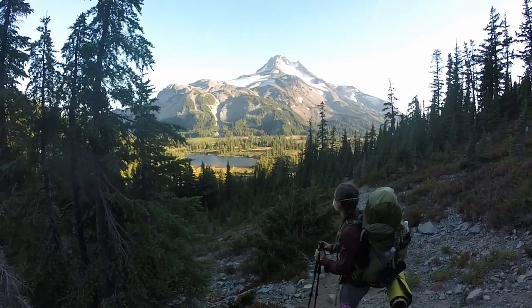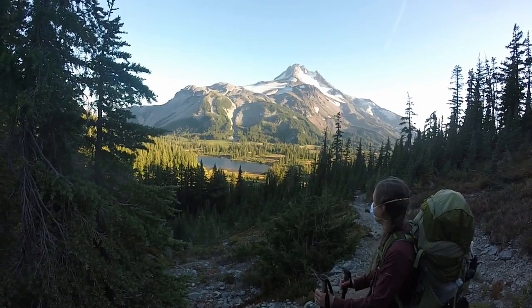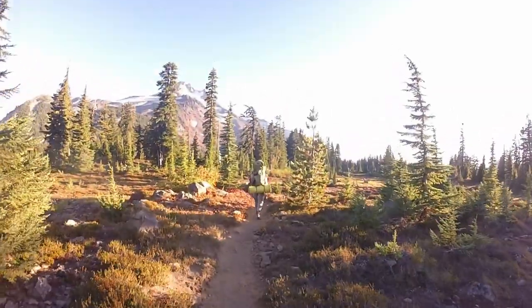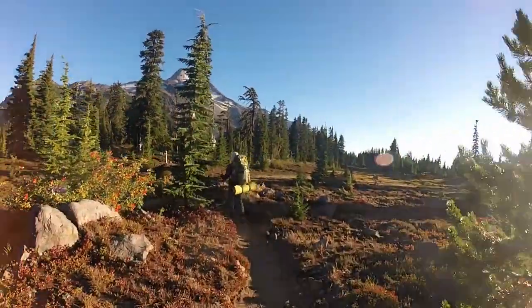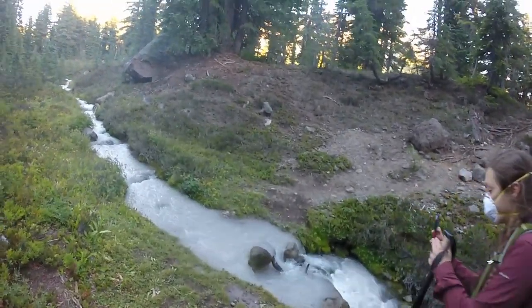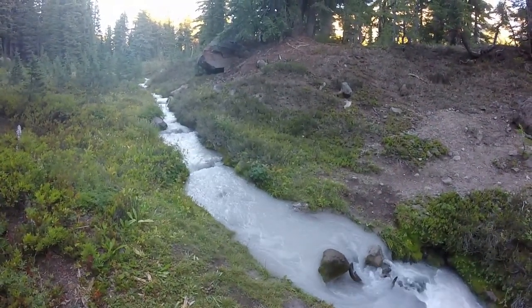We're coming up on the lakes now in Jefferson Park. There's quite a few of them down here. This is a beautiful place. Here we are walking through Jefferson Meadows, or Jefferson Park. This is Whitewater Creek, which is really kind of interesting — it's got all the glacial sediment, so it really is white. Amazing.